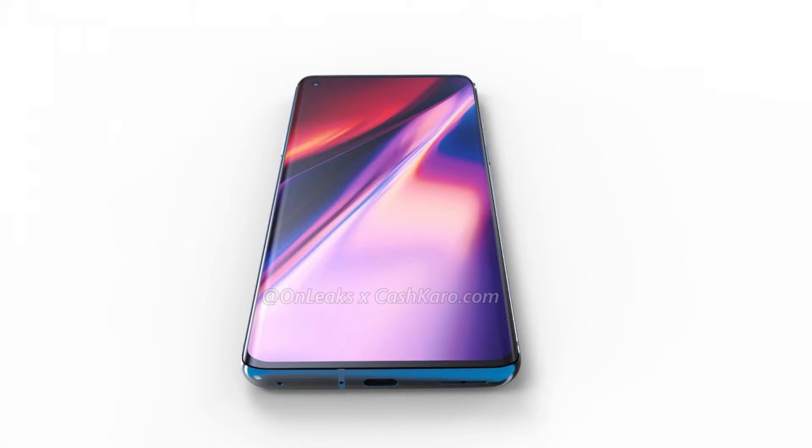Starting off with the leak, the OnePlus 8 has leaked with a punch hole display and triple cameras. This leak comes courtesy of own leaks.